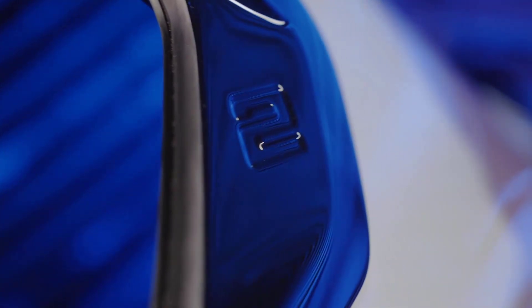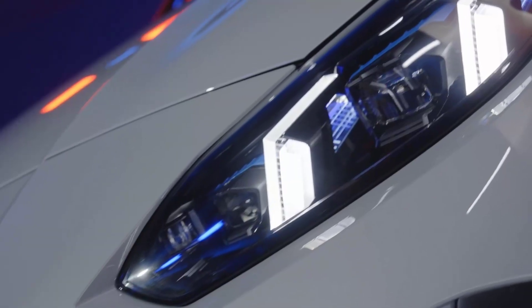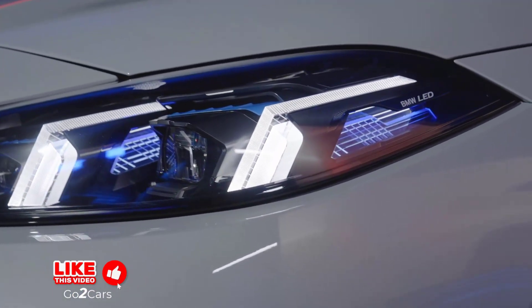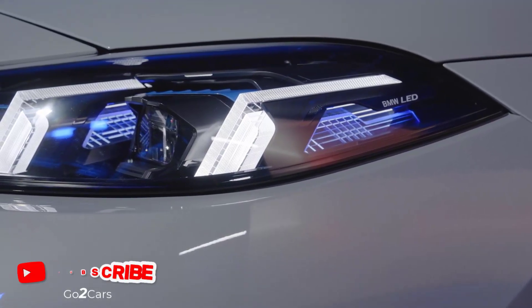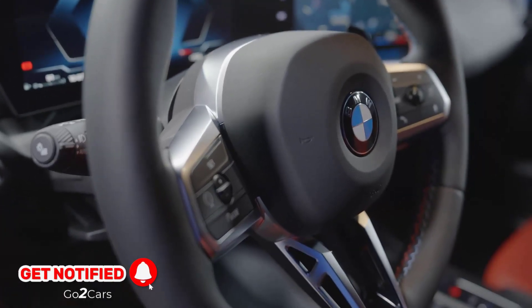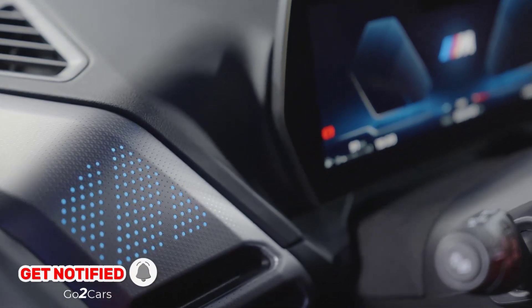BMW swaps out the 8-speed automatic transmission for a 7-speed dual-clutch gearbox. It gains an M-Sport boost function when equipped with the M-Sport package that primes the car's settings for maximum acceleration, which the driver activates by pulling the left-hand paddle shifter for one second.